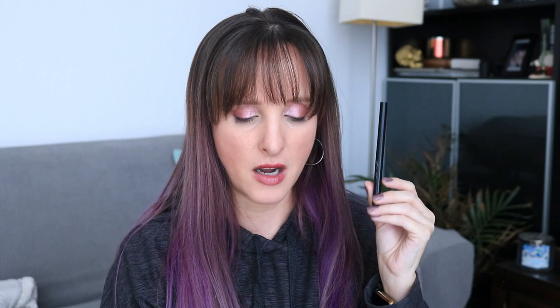So glad that this is finished. There wasn't really much of a weight change — there was very, very little product left. Last month this was 4.65 grams; it's finishing at 4.64 grams, a difference of 0.01 grams. And in total I used 0.12 grams.